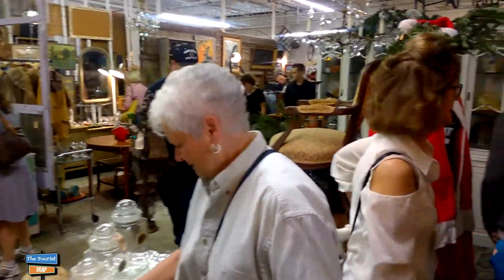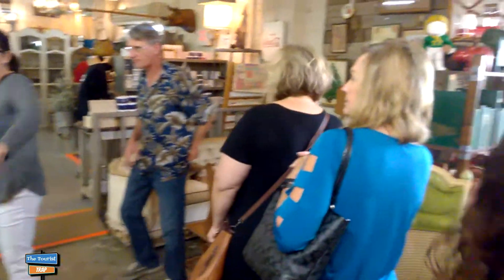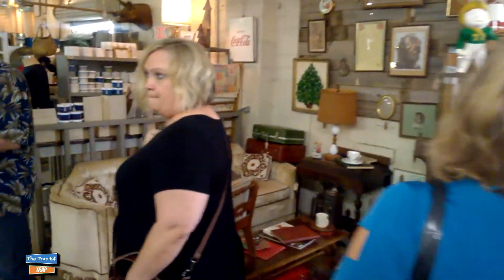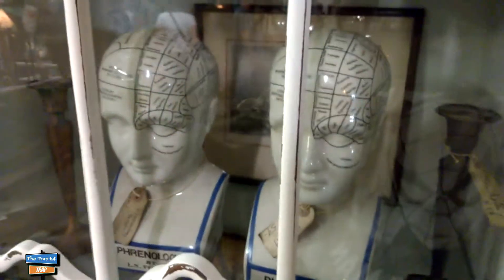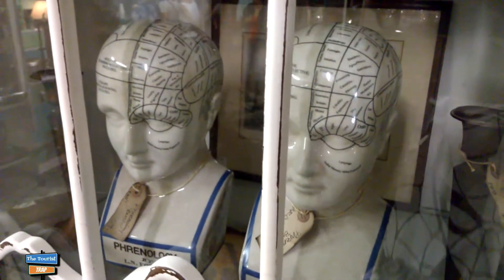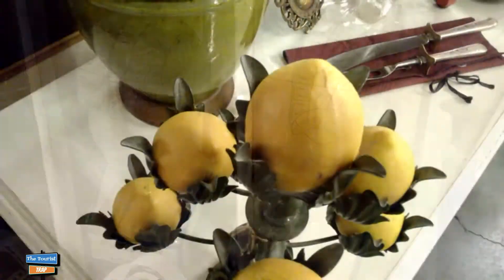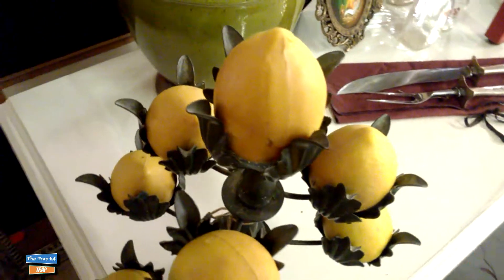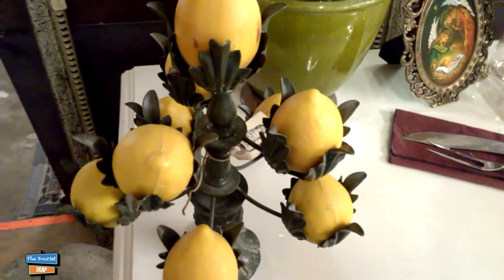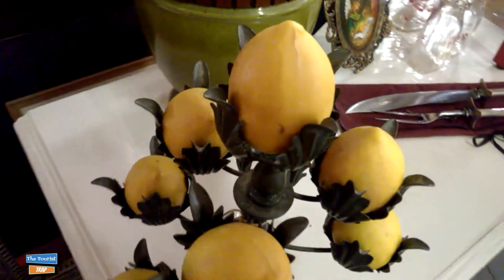I think there's more people in here than inside of a theme park. There's just wall to wall people here and trying to get through to look is very difficult, but I'm trying. Here's some interesting heads - I'm not sure if that was from a doctor's office or something. That's pretty interesting. When life gives you lemons, you make a lemon tree and set it on the table. So there's a lemon tree if you need one.